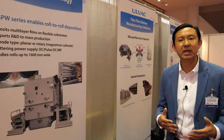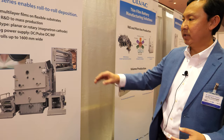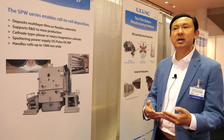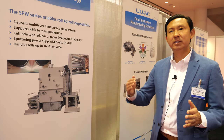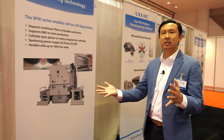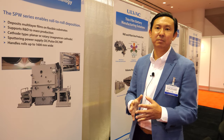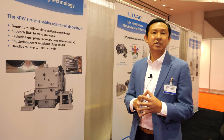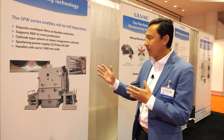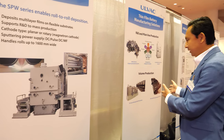At IDTechEx we are focused on two major pieces of equipment mainly used for battery manufacturing. We have one equipment which uses the roll-to-roll process — it's an evaporation type of tool. Instead of having lithium and copper foil being laminated together, we deposit the lithium on top of the copper foil for much higher efficiency, better performance, higher capacity battery properties, in very high volume production.